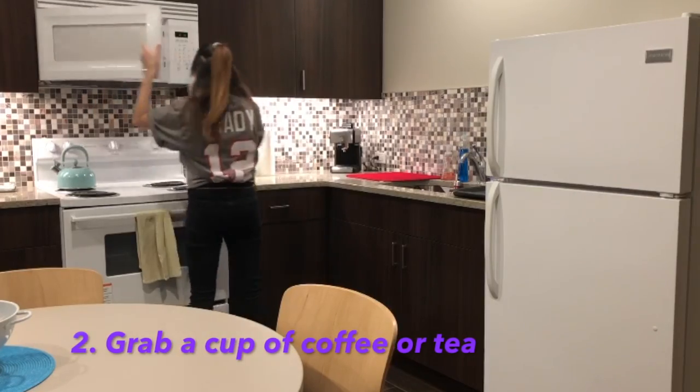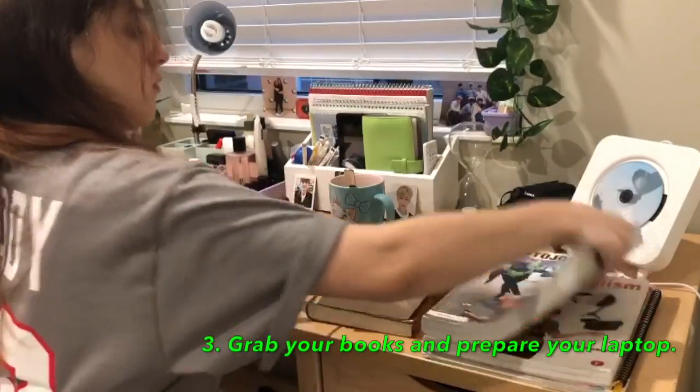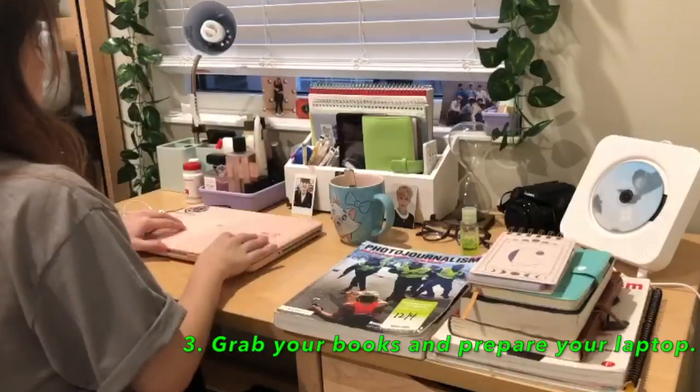Secondly, grab a cup of coffee or tea, whatever helps you concentrate best. Third, grab your books and prepare your laptop with any work that you're doing.